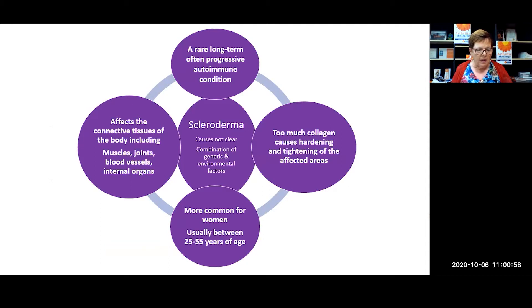Scleroderma literally means hard skin. This condition is a rare, often progressive autoimmune condition, meaning the body's immune system attacks its own tissues. Scleroderma affects the connective tissues of the body — the tissues that hold together the muscles, joints, blood vessels, and internal organs. In scleroderma, there's too much of a protein called collagen, which normally gives connective tissue its strength, but too much causes hardening and tightening of the affected area.